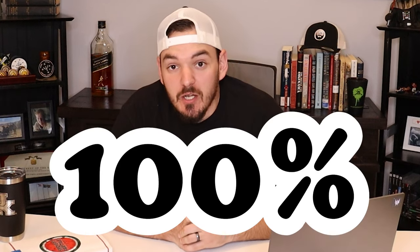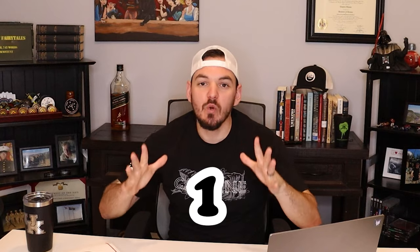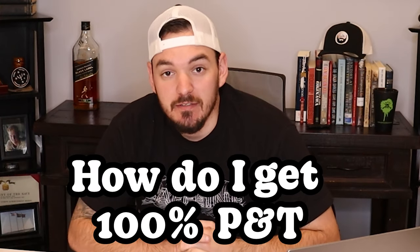Here's how the VA decides who gets 100% P&T and who does not. The number one question I always get is: how do I get 100% P&T?